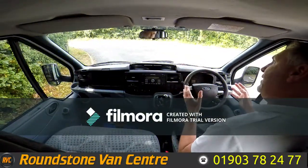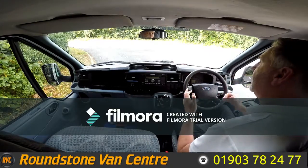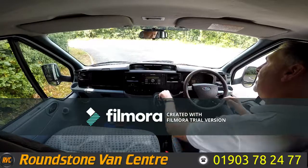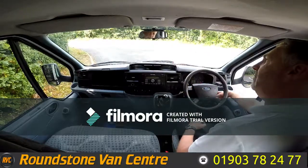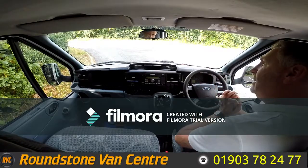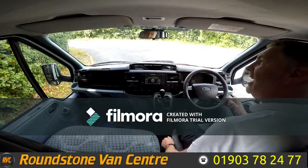Now I'm on to the final part of the video appraisal — the road test of our Ford Transit single cab cage tripper truck. I'm going to be demonstrating the gears, the steering, and the brakes, but firstly let's get the engine started up. There we go — as you can see it starts up straight away with no dashboard warning lights on and there's no unusual noises coming from the engine.